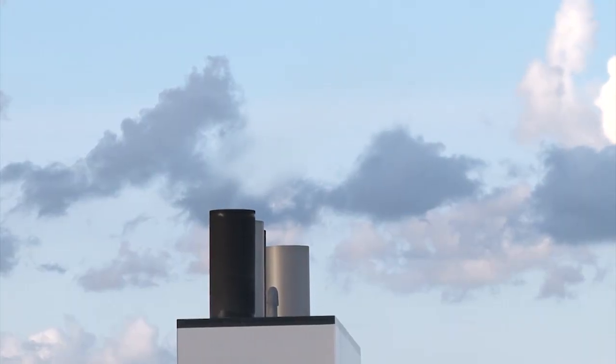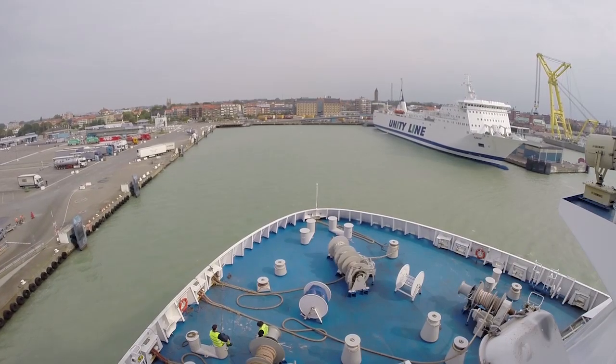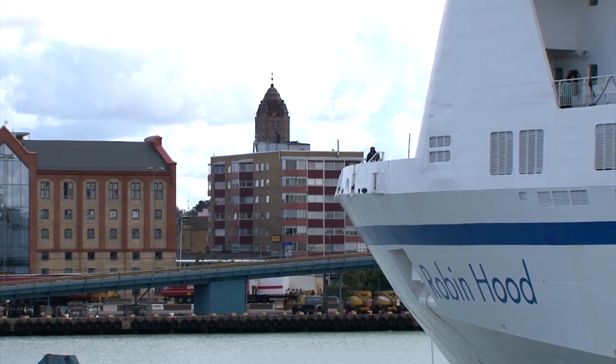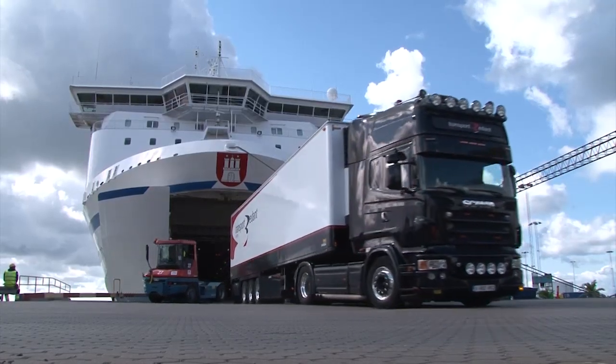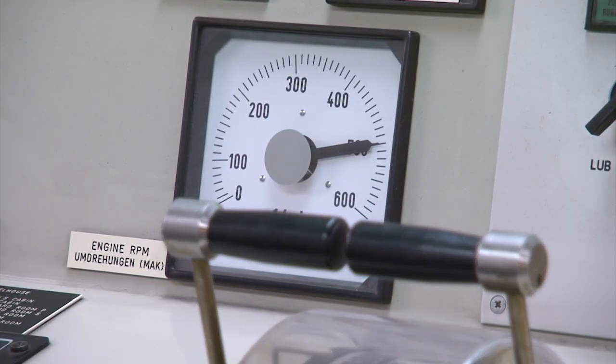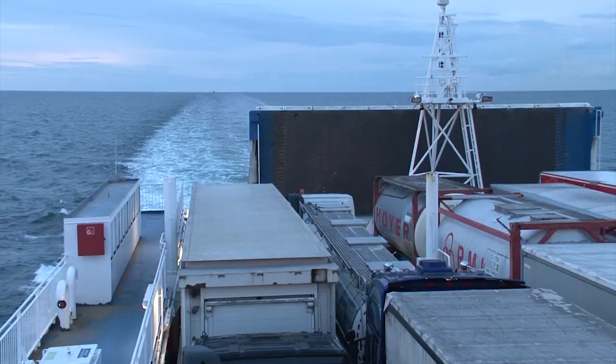BATXLA exhaust gas cleaning technology is an economical and environmentally friendly solution for tackling these rules and regulations. Our main role is to supply environmentally sound solutions and services, enabling our customers to develop their business and operate in a sustainable way.